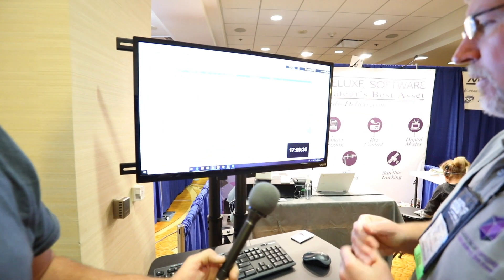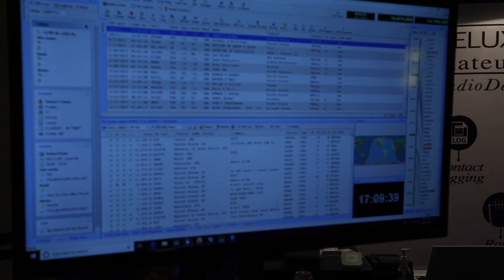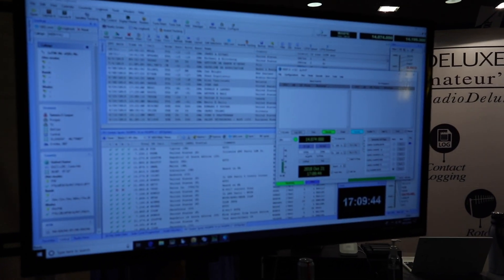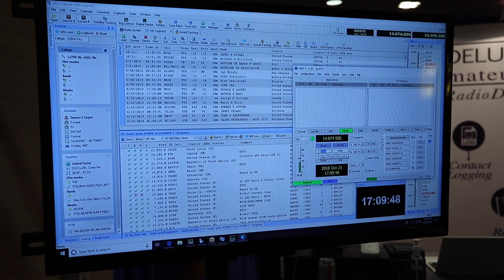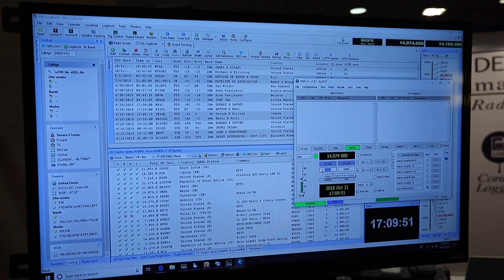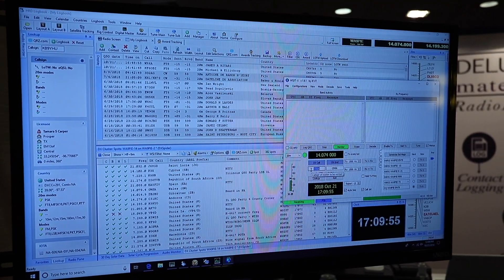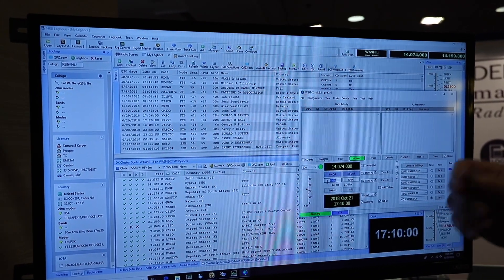One of the things we've recently added that I think is really cool is direct integration with the very popular FT8. So here is our logging application, and I've got WSJTX installed. I don't have a computer or a radio connected, but let's pretend that I do. Can you tell our viewers what WSJTX is exactly?